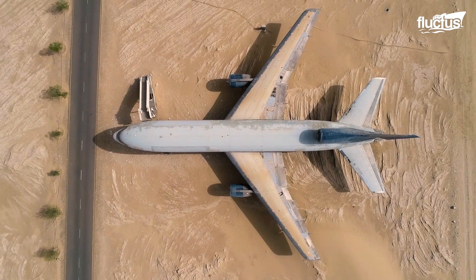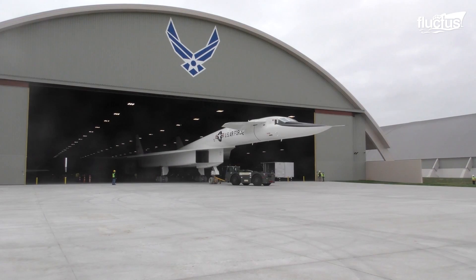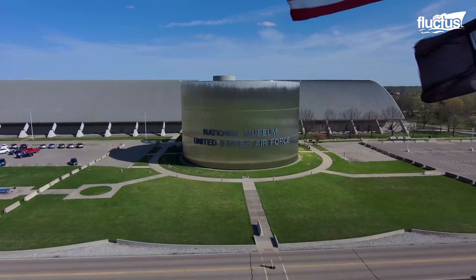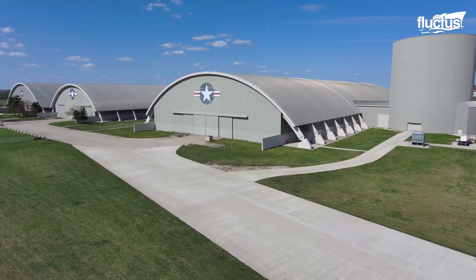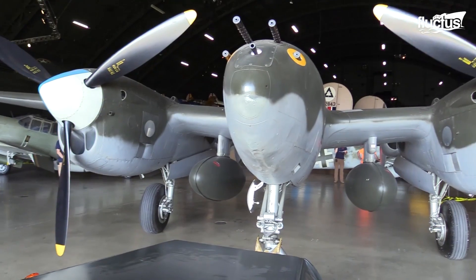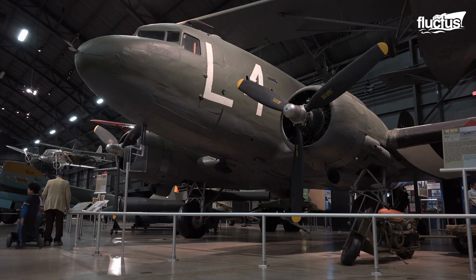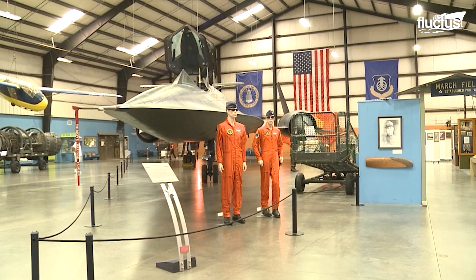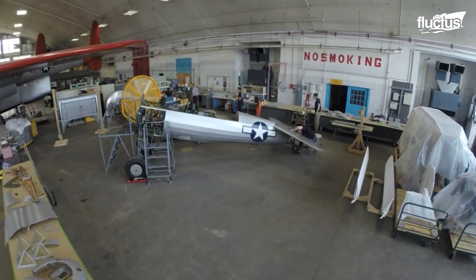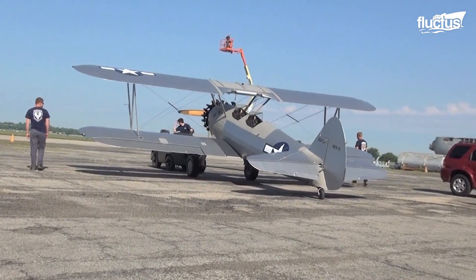Of course, not all retired aircraft share the same fate. Some planes will live on as testaments to the ingenuity of military engineering, ending up at one of the dozens of military museums spread around the United States. These facilities are designed to celebrate and preserve some of the most amazing planes in U.S. military and civilian history. In most cases, the museums attempt to capture the planes in all their glory, even painstakingly recreating the exterior paint job so they perfectly resemble the way they looked in Vietnam, Korea, or even World War II.